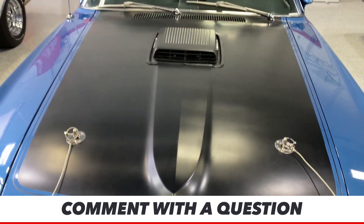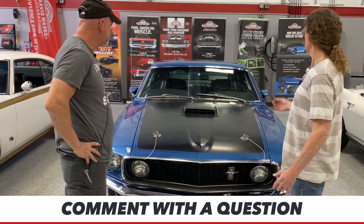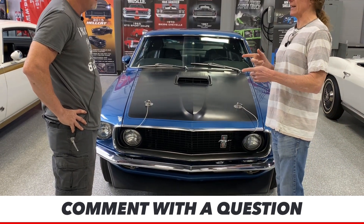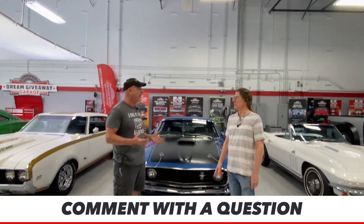The Mach 1 base package is already something that many guys love — you get the hood pins, the shaker hood, the nicer seats. It's a wonderful package, but it's really special when you get that 428 Cobra Jet. You just don't see very many of these anymore. That 428 is a real monster — horsepower-wise it was underrated. They rated this car at around 335, but we know these motors make well over 400 horsepower.